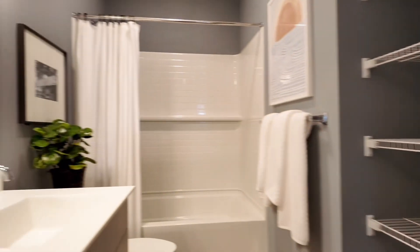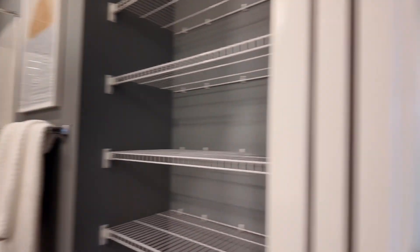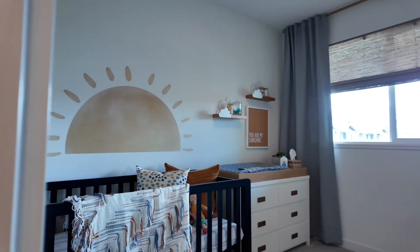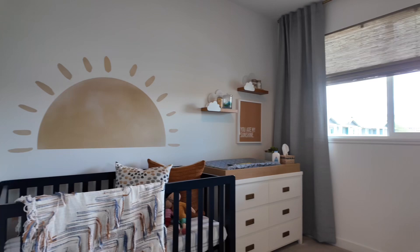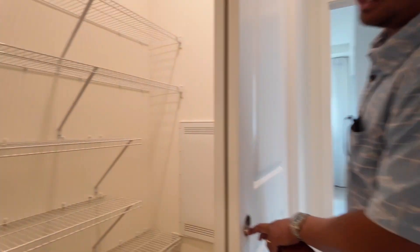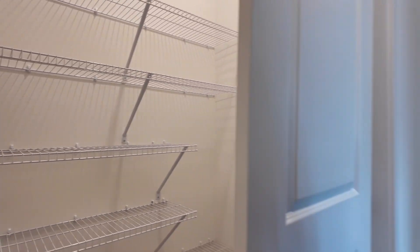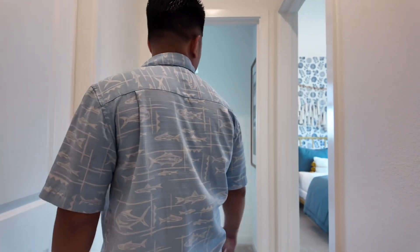Over on this side you've got the first bathroom with lots of space. Over on my left-hand side you've got your first bedroom. And there's a lot of storage here — I think this is perfect for a towel room, maybe an additional pantry or snack room.